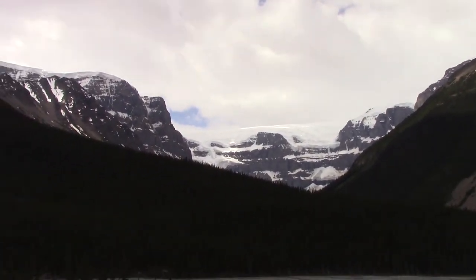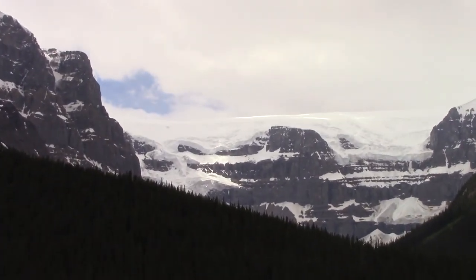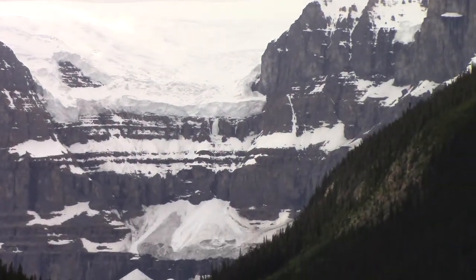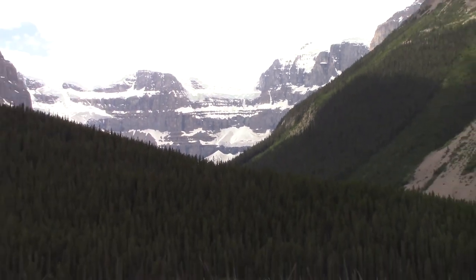This is pretty cool — we're in Jasper National Park and we are getting close to the Columbia Icefields. It is pretty nice.